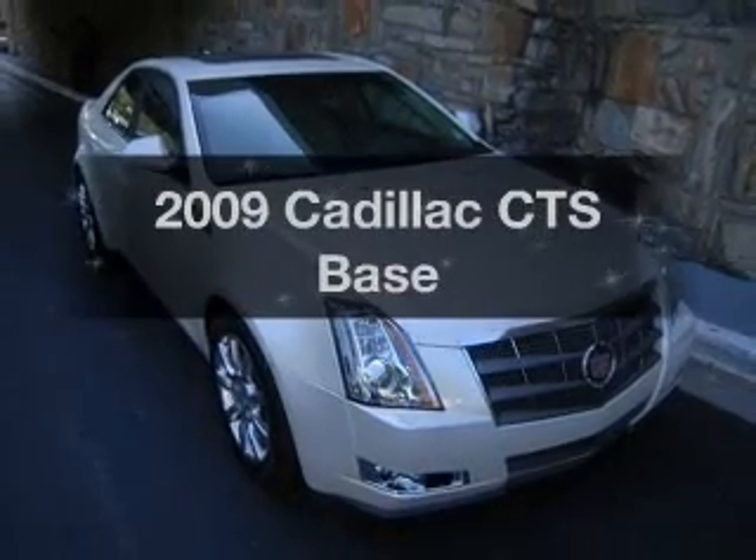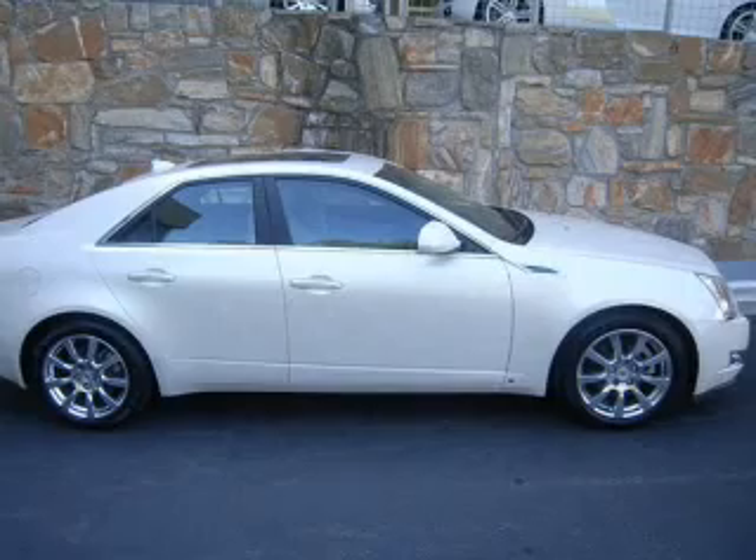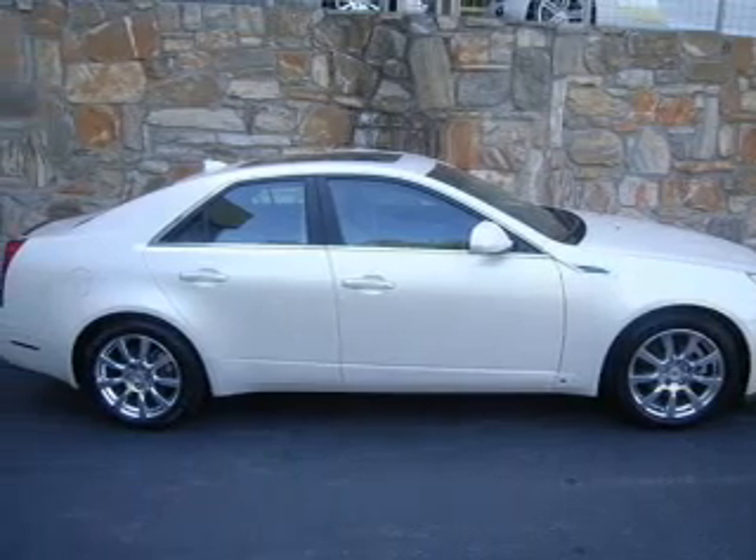Get noticed in this 2009 Cadillac CTS. If you're looking for a first-rate auto, this one could be yours today.